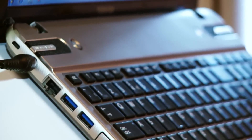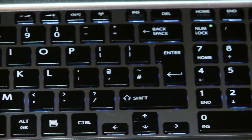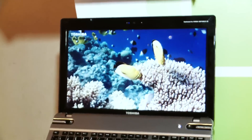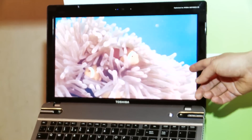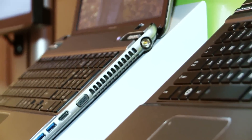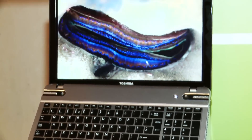Then we move on to the P855, which comes with a backlit keyboard which makes working at night much easier. Next up we have the Toshiba P855 3D Glasses Free model, that will make watching 3D Blu-ray movies and playing 3D games a reality at quite a lower price level than we've seen before.